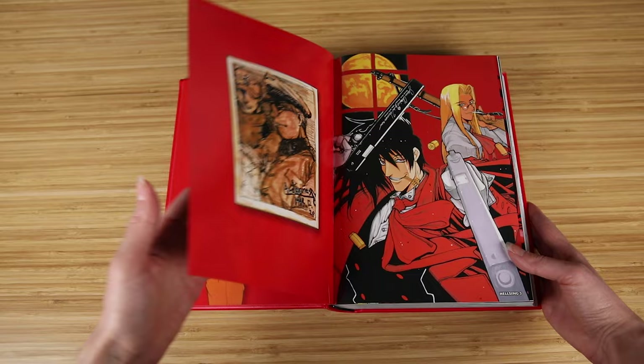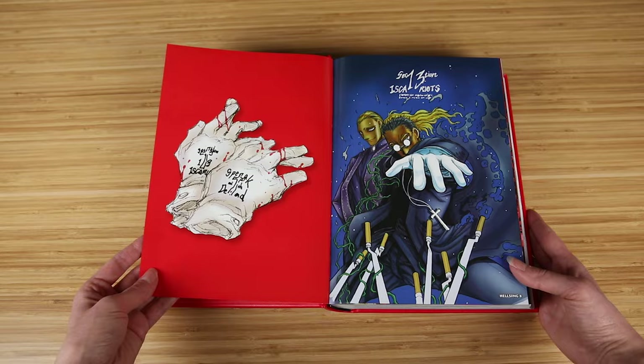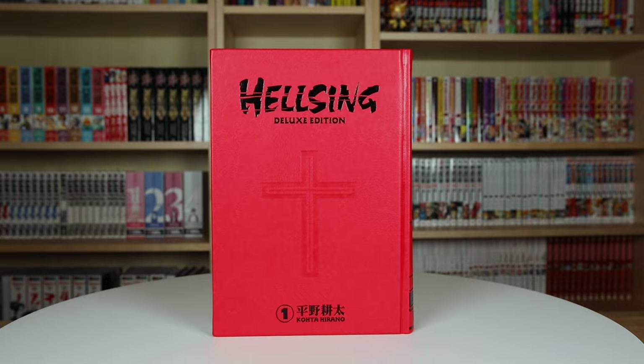I wanted to show you guys these extras included in Volume 3 so you know they're all included. With the addition of these extras, the Crossfire bonus story, and the fact that they include everything added in the individual volumes and then some, the Hellsing Deluxe Editions are well worth it and are the best manga release of Hellsing to come out so far. That's my full review of the Hellsing Deluxe Editions. What do you guys think of these editions? Let me know. Thanks so much for watching, and I'll see you guys next time.